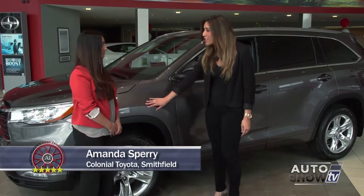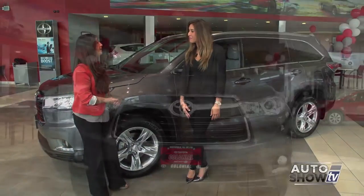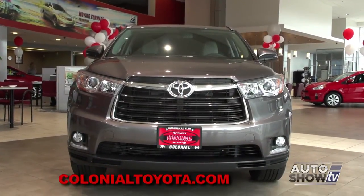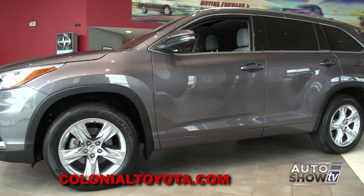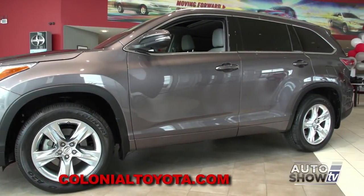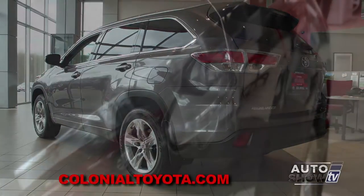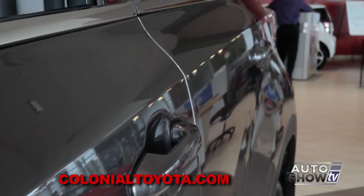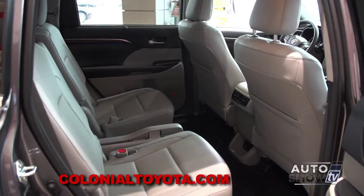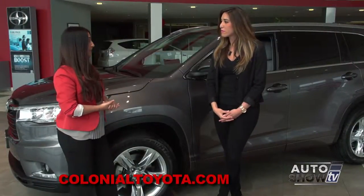Amanda, the new Highlander is gorgeous. Yes, the 2014 Highlander is all new, fully redesigned with a bold new exterior style, as you can see. They've made quite a few changes to the vehicle. The body is longer and wider while increasing the aerodynamics on the vehicle to make it more efficient. It's going to give you more seating capacity, upgraded stereo, interior design, and technology.